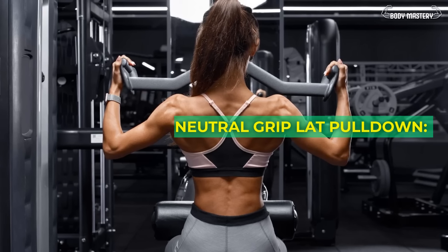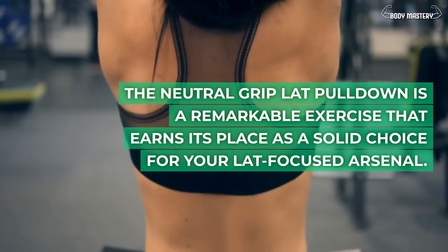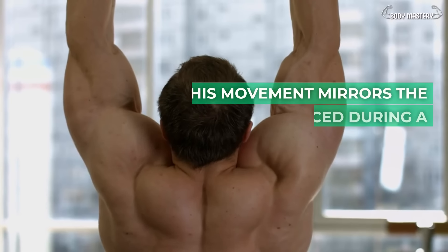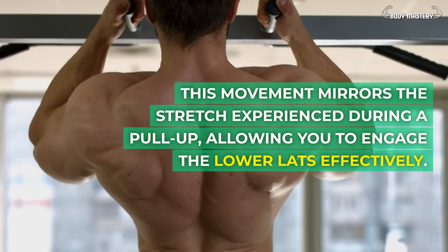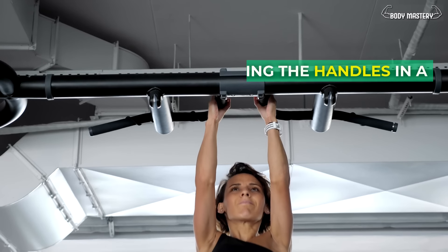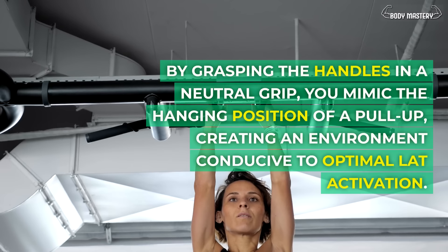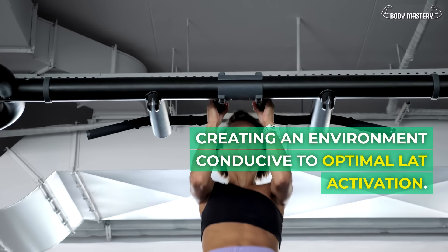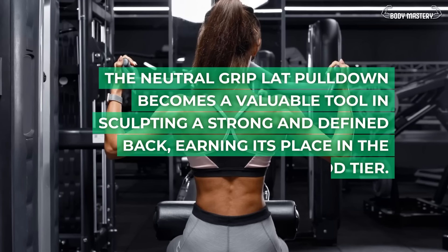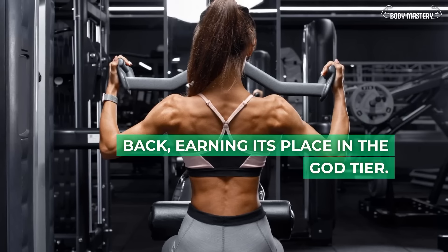Neutral grip lat pull-down. This remarkable exercise earns its place as a solid choice for your lat-focused arsenal. This movement mirrors the stretch experienced during a pull-up, allowing you to engage the lower lats effectively. By grasping the handles in a neutral grip, you mimic the hanging position of a pull-up, creating an environment conducive to optimal lat activation. The neutral grip lat pull-down becomes a valuable tool in sculpting a strong and defined back, earning its place in the god tier.